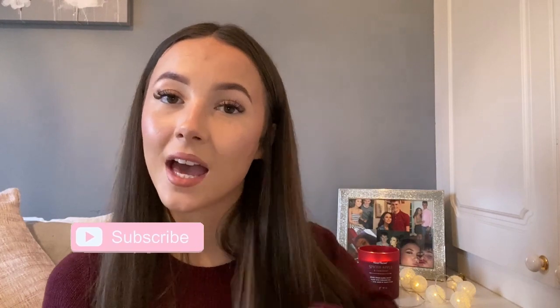And that is me finishing this Christmas stocking filler gift guide. I hope you did enjoy it — if you did don't forget to hit that thumbs up button, leave a comment below, and subscribe to the channel if you're not already. Thank you so much for watching this video and I will see you in my next one. Bye everyone!